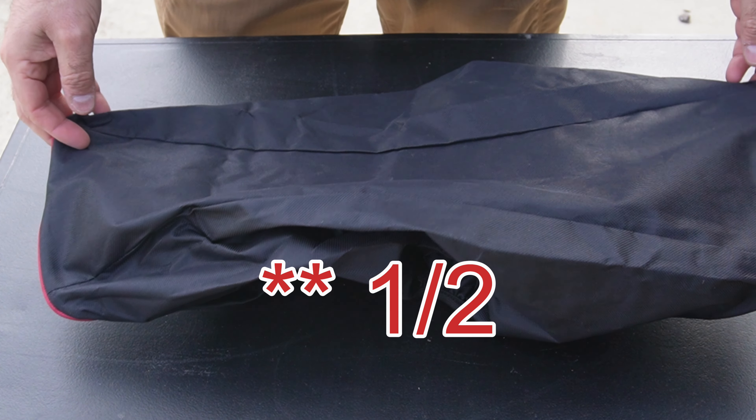Will it last you for years and years? Probably not. Will it last you long enough to where, for $5 or $6, it's worth it? Yeah, I'd say so. Overall, I think I would give this probably two and a half stars.